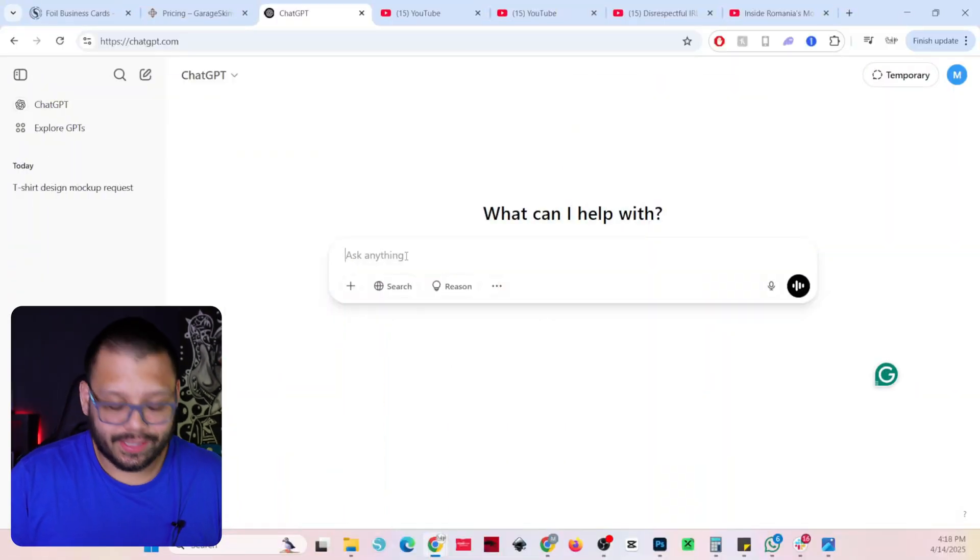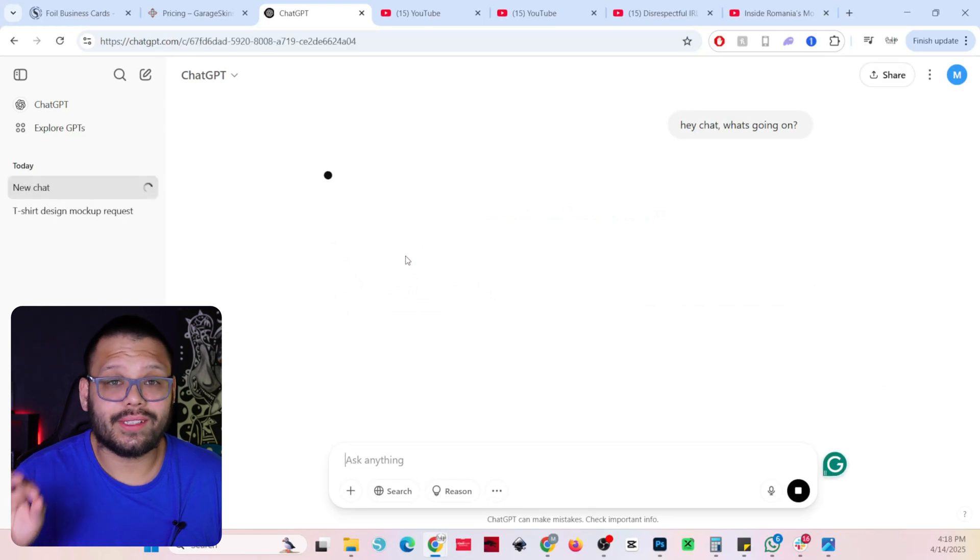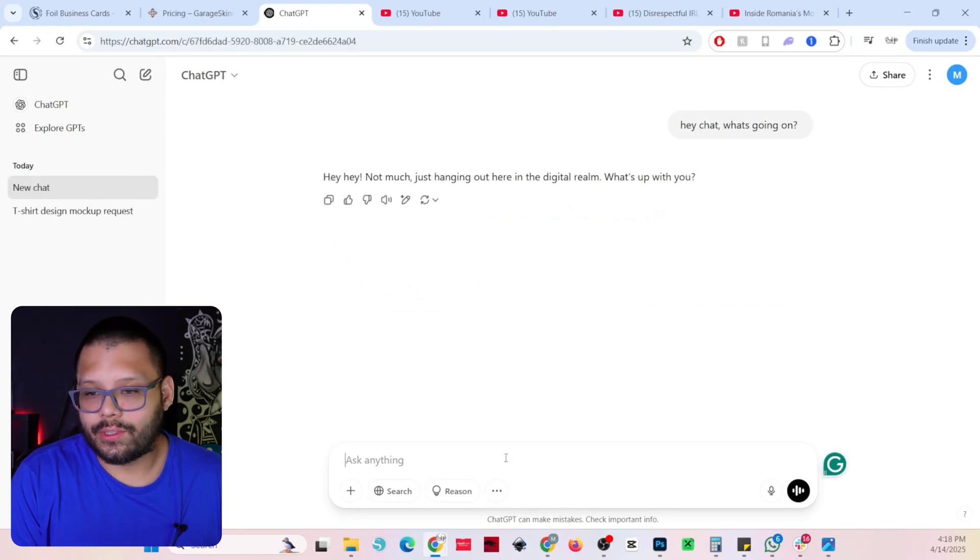For this, the only thing you really need to do is simply sign on to ChatGPT. Once you're signed on, go ahead and say hi to it — now this part is extremely important, just bear with me. Then it responds back, and I'm going to tell it: 'Can you please help me out.'